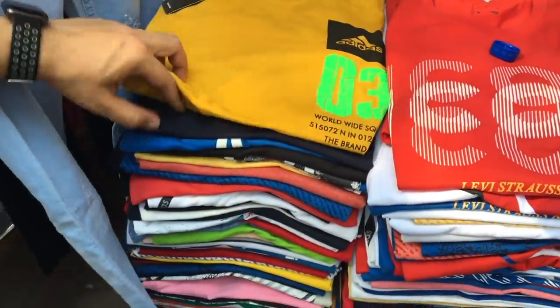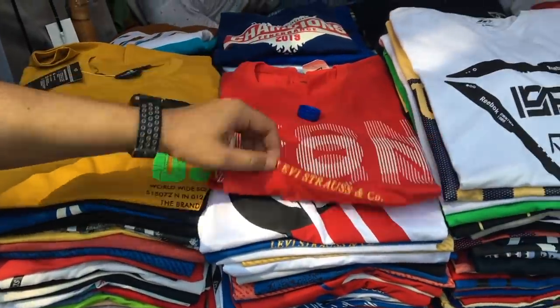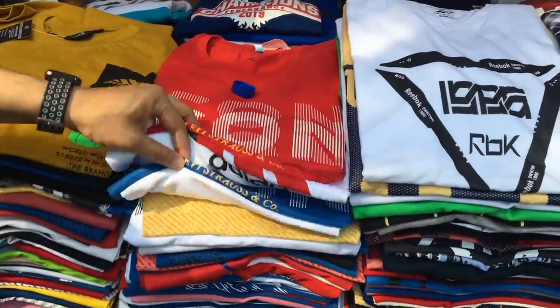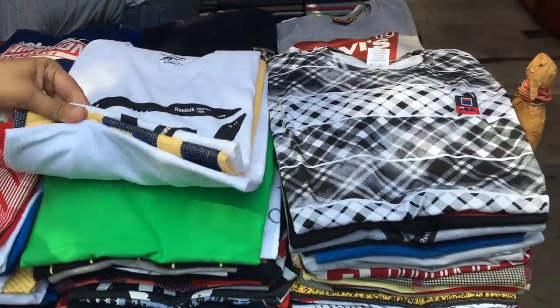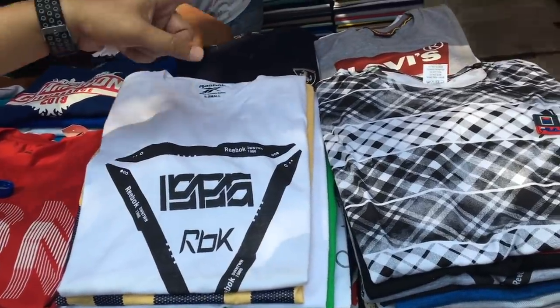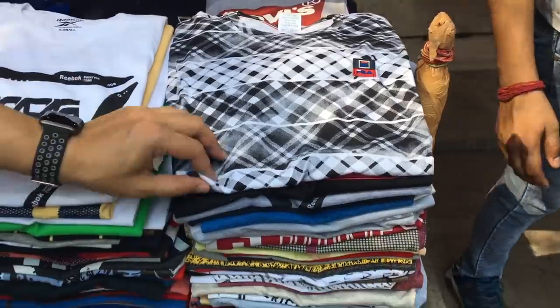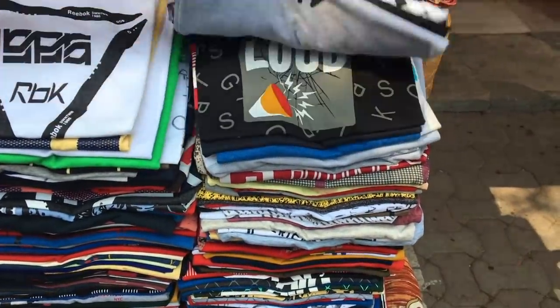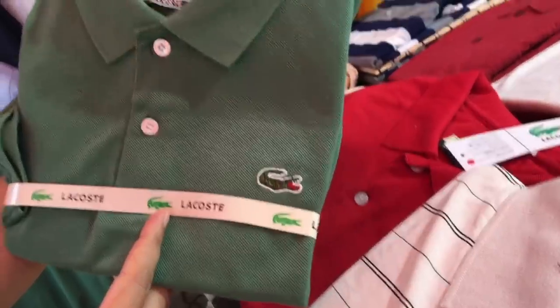There were boys' T-shirts here with all neck styles available — round neck, v-neck, collar neck, etc. There were brand tags and many colors and prints available like stripe, check, solid, etc. Quality was pretty good and you will get all sizes. This stall can be found at shop number 113.